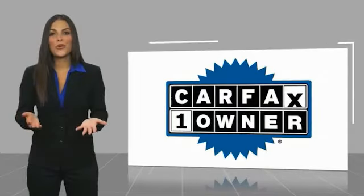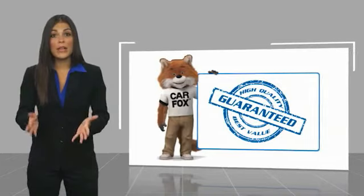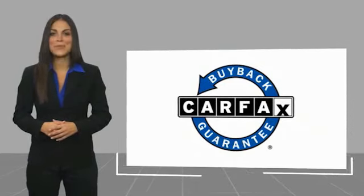This is a one owner vehicle with a Carfax vehicle history report. Be sure to find a complimentary copy of this report online or contact the dealership. This vehicle qualifies for the Carfax buyback guarantee. For more information, visit carfax.com.